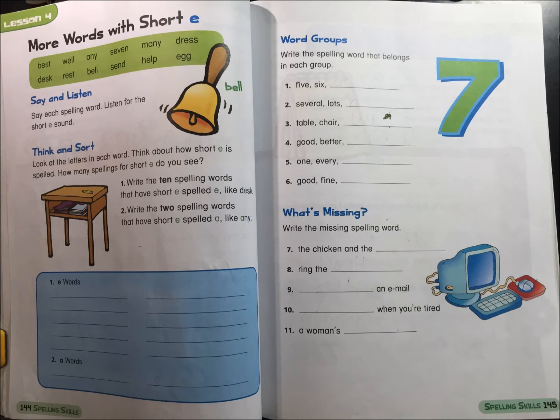1. Write the 10 spelling words that have short E spelled E, like desk. 2. Write the 2 spelling words that have short E spelled A, like any. 1. E words. 2. A words.